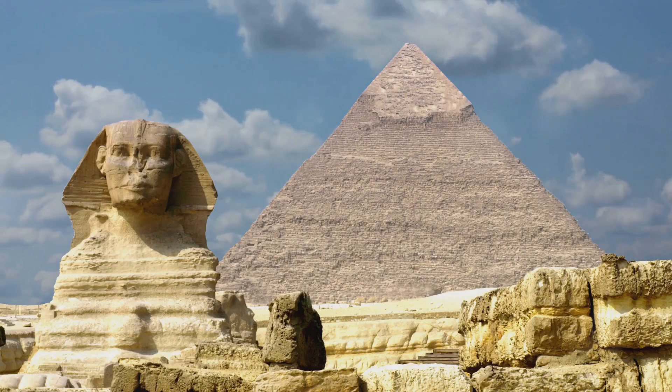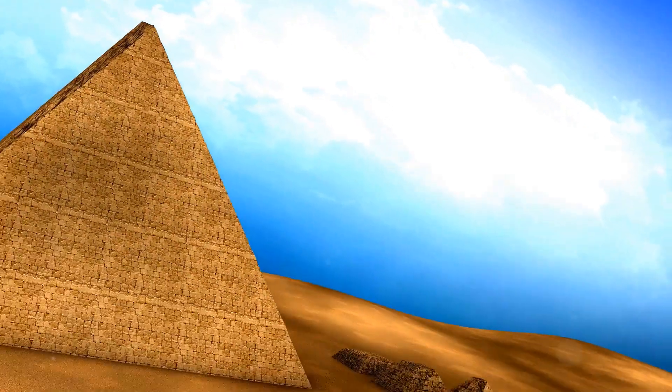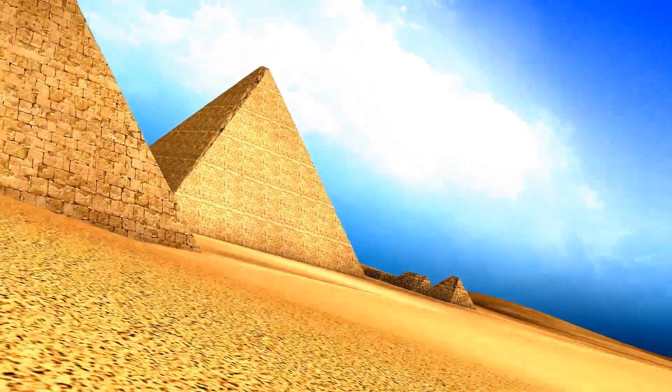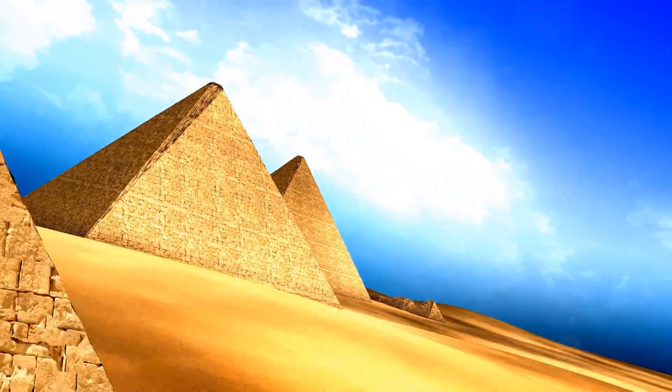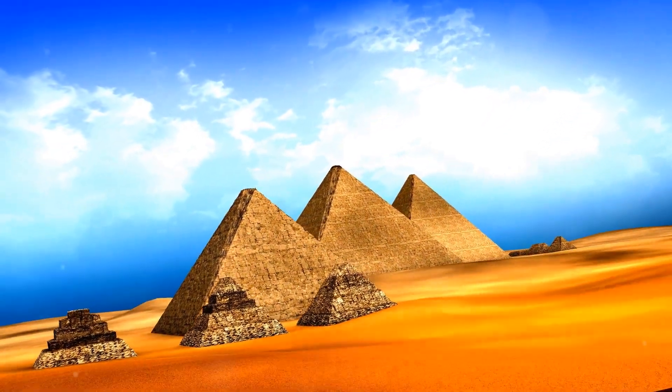In an era devoid of cranes, bulldozers, or even the wheel, the ancient Egyptians managed to construct a monument that has withstood hot summers, storms, and the ravages of time. There is no other surviving structure as old and as grand as this. So how did they do it?